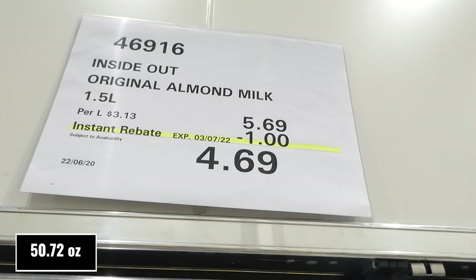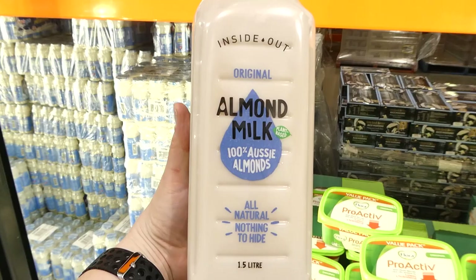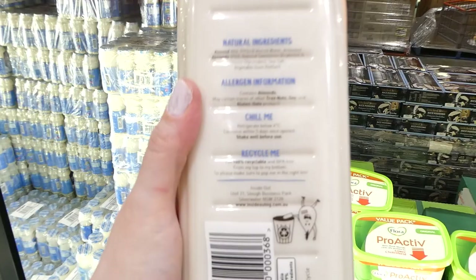Inside Out Original Almond Milk — 1.5 litres for $1 off, down to $4.70. It's 100% Aussie almonds, plant-based, all natural, nothing to hide.